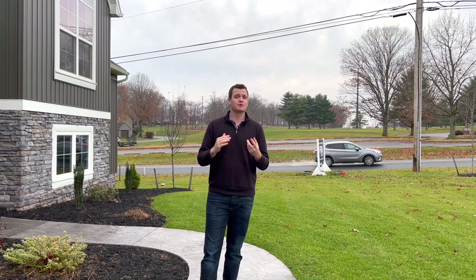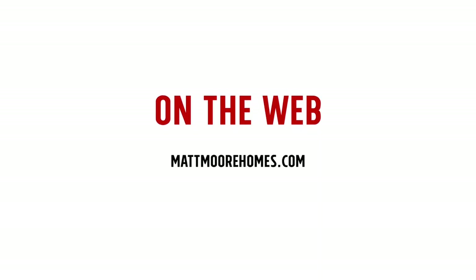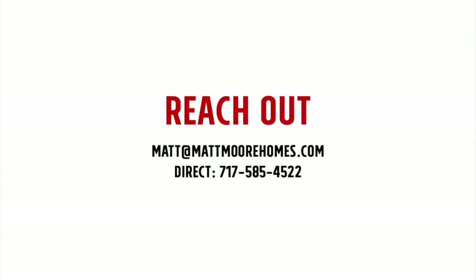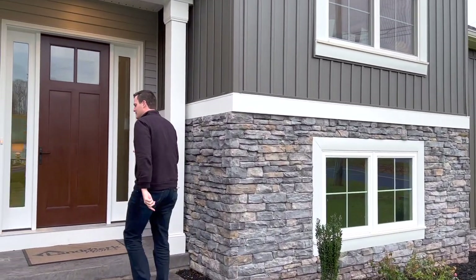Before we get started, I want to say that I'm helping people all the time relocating here to South Central Pennsylvania, including right here in Lancaster County. If that's you, I'd love to help you as well. My information is on the screen. You can go to my website, mattmorehomes.com. My email is matt@mattmorehomes.com and my cell phone number is on the screen. I'd love for you to reach out anytime to discuss your options. So let's get started — we're going to head inside right now.